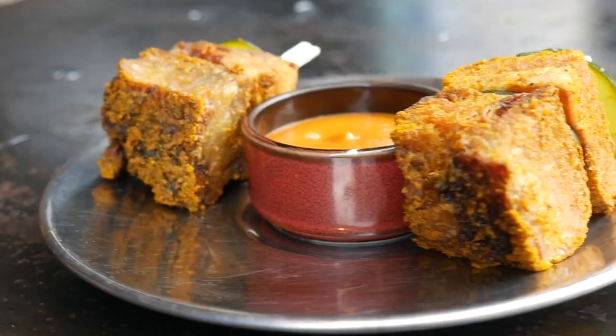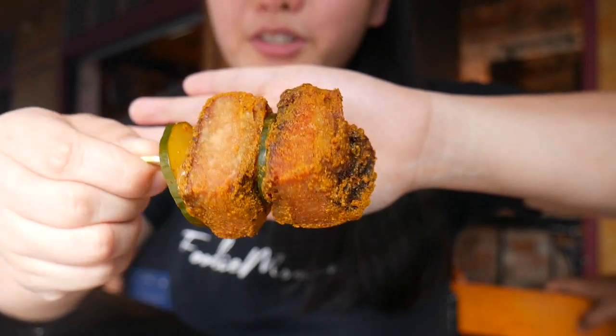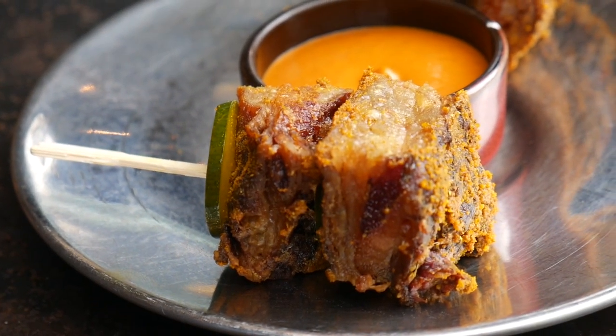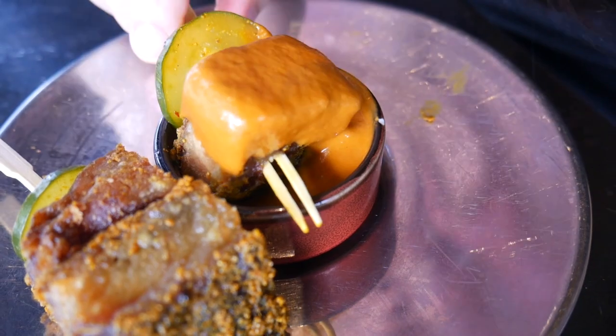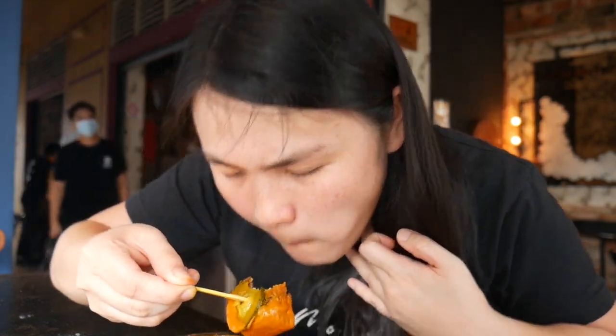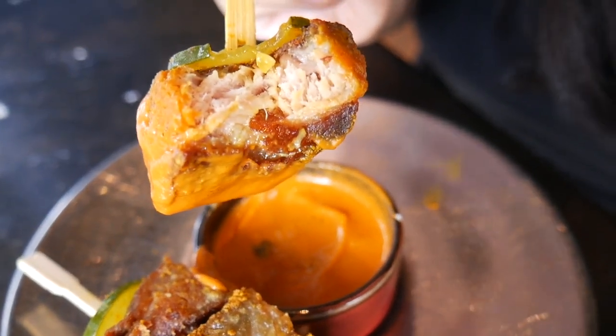Mmm, oh my god. The pork is extremely soft - it just melted in my mouth the moment I took a bite. This is packed with flavor and porky goodness, and I love that they serve pickles to cut through the fattiness. I'm gonna dunk it in this spiced mustard - it would go well with beer or some cocktails. Look how soft and juicy and moist - it's very crispy at the same time. Amazing.